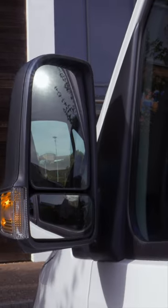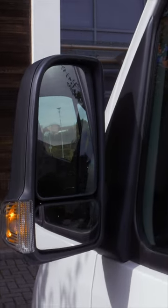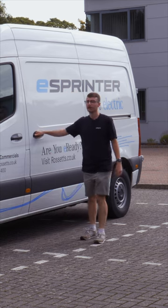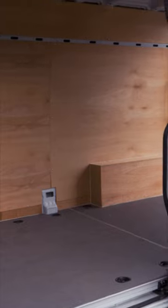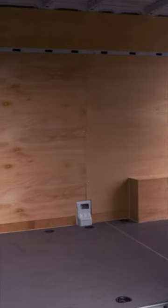16-inch steel wheels come as standard. I like these large door mirrors. As standard, you get this single side sliding door that allows for easy access to the load compartment from the side, allowing you to easily get in those awkwardly sized long and heavy items.